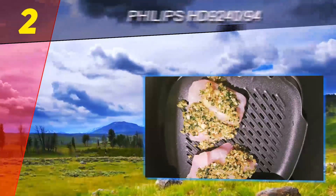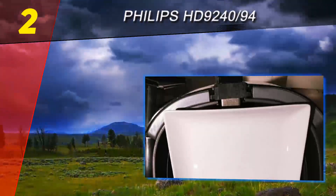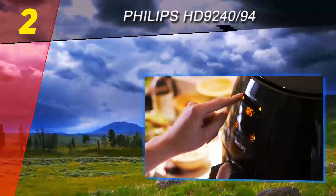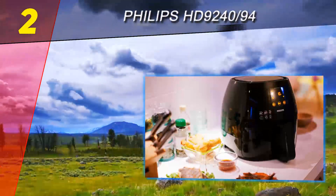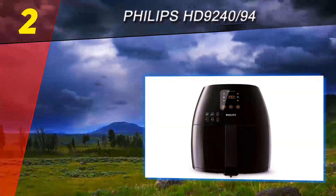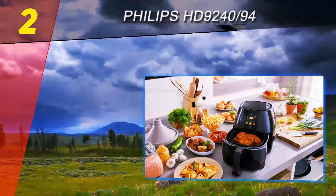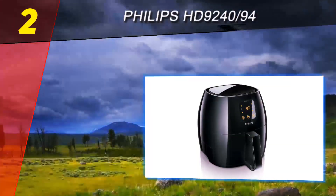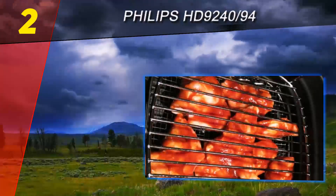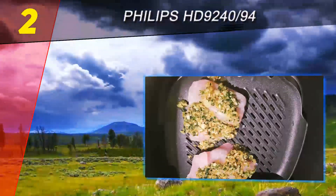At number two is the Philips HD 9240/94 XL. If you visit the official Philips website, you'll find their line of air fryers is the world's most popular, with over 5 million units sold. In many cases popularity doesn't always correlate with quality, but with the Philips XL air fryer, nothing could be further from the truth. We tested it with chicken pieces, chips, and fish — all of which came out crispy and equally browned on all sides. As recommended by most recipes, we flipped food items midway through cooking.